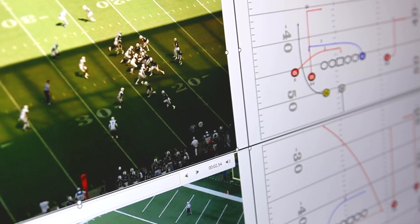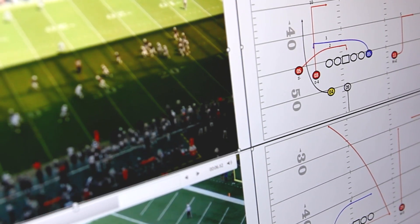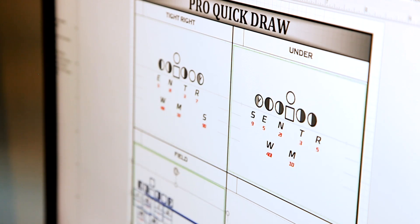I had a buddy tell me, you really need to look into this. As a new guy, I didn't want to ask for much, but I was going to ask for this. The platform allows me to take video or picture of what it's going to look like for them on the field, and I can marry it with two-dimensional drawing — just creating a database that made it clean and effective.